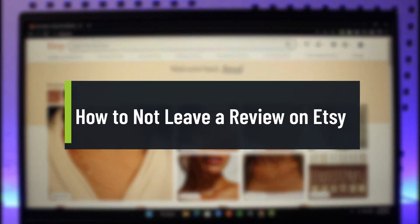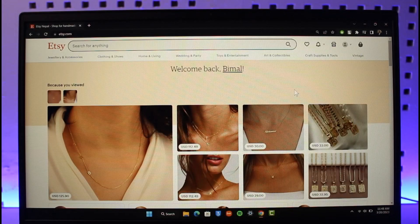How to not leave a review on Etsy. Hi everyone, welcome back to our channel, The Solution Guy. In today's video, I'll simply guide you through the steps on how you can naturally not leave a review on Etsy.